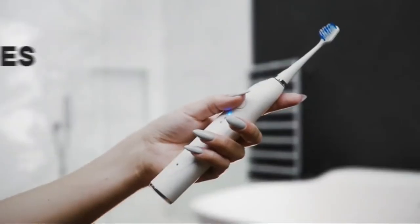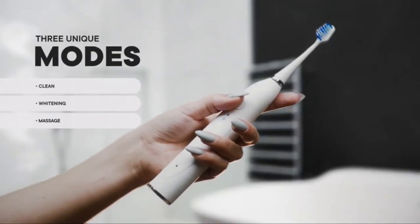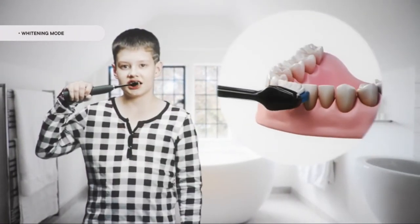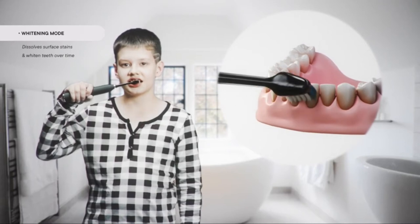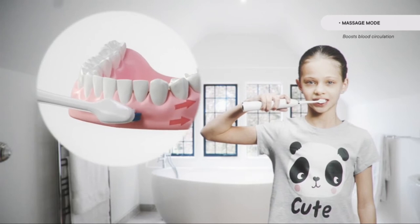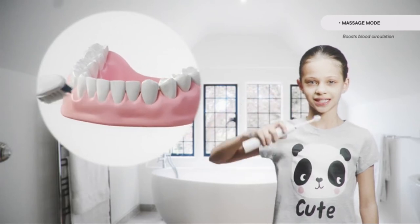Take charge of your oral health with three unique modes. Use clean mode daily for a deep and thorough clean. Smart vibration timers notify you when it's time to clean a new quadrant of your mouth. Use whiten mode three to four times a week to activate Aquasonic's inverted frequencies, which help dissolve surface stains and whiten teeth over time. Massage mode delivers powerful yet gentle vibrating microbursts into gum tissue, which boosts blood circulation. Healthier gums mean healthier teeth and a more beautiful smile.